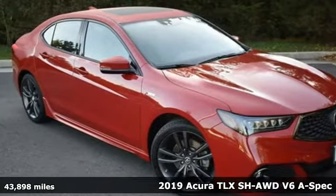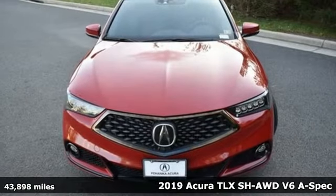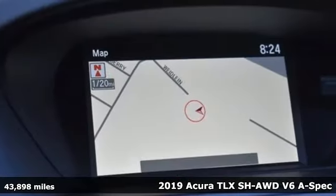It's a 2019 Acura TLX. Power and control put exhilaration front and center, and yes, it's that kind of thrill.